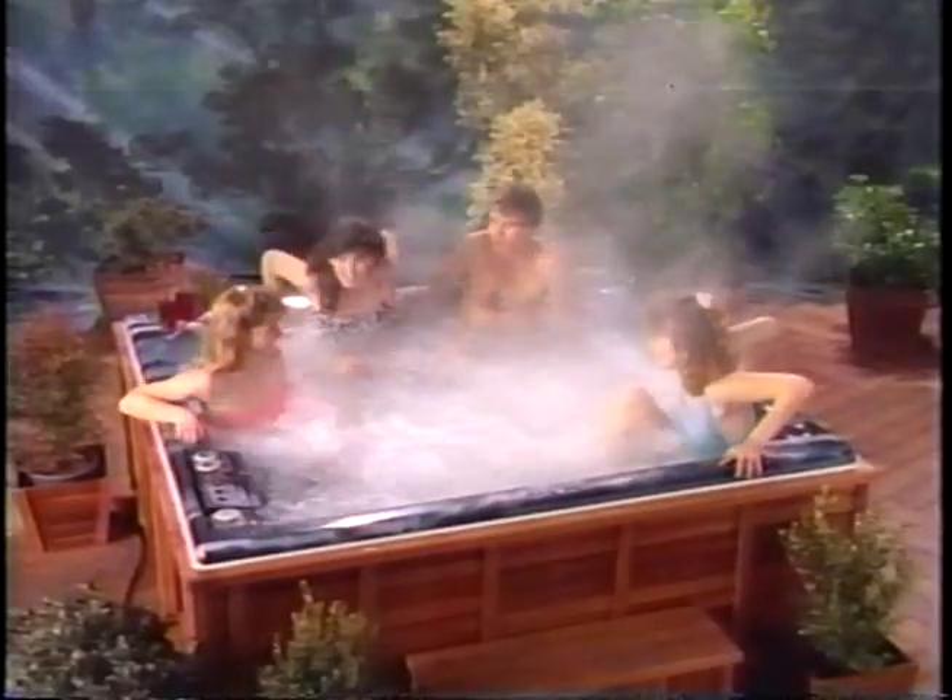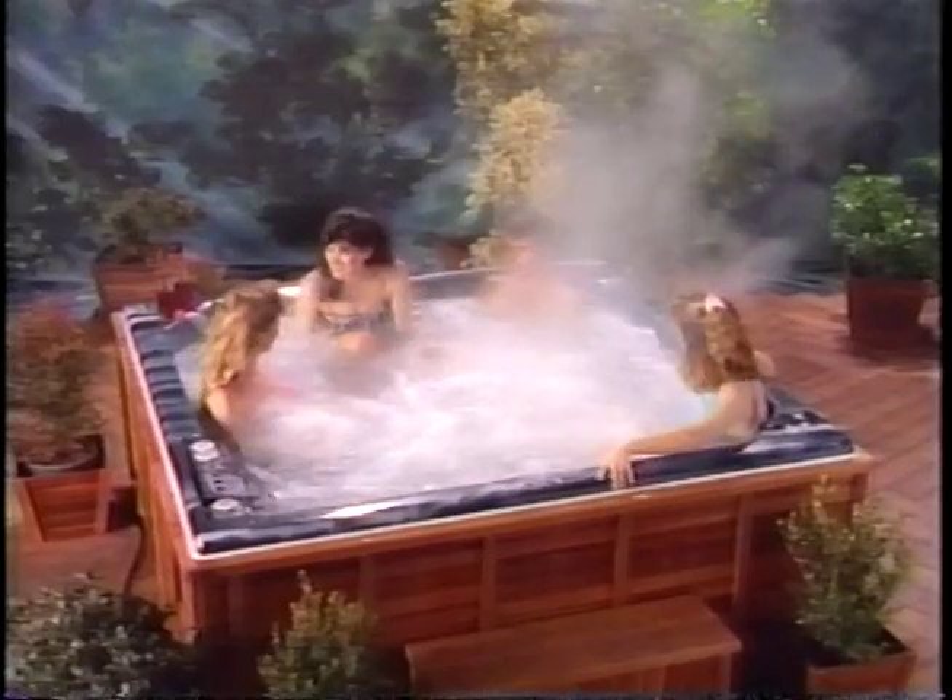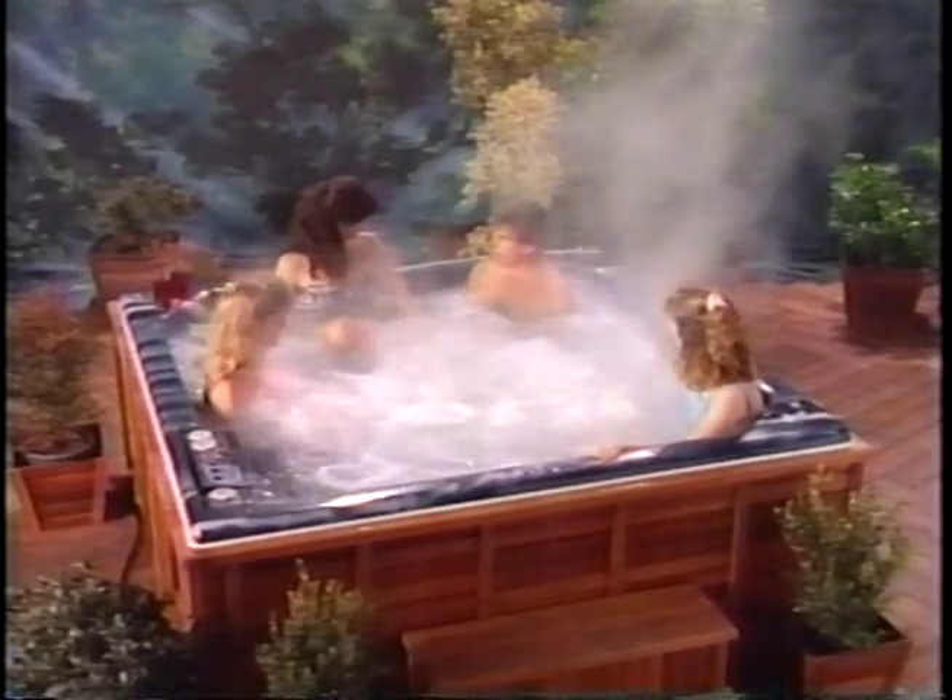Thousands of exploding bubbles give you luxurious sensations. A spa is one of the most enjoyable and beneficial investments you can make in yourself and your family. When you first examine a Morgan Spa,